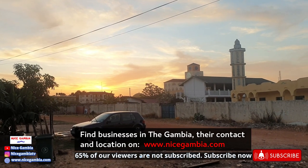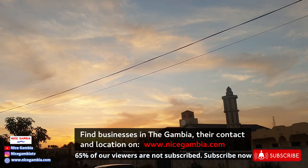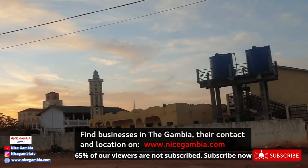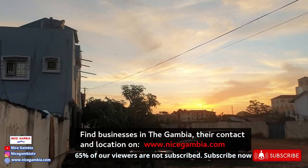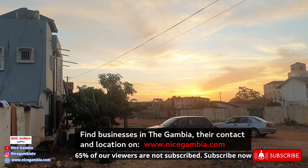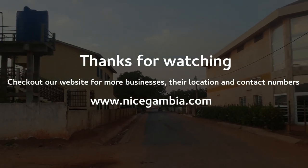Hope you are enjoying the sunset and the clouds. So this is the Kanifing video — I hope you enjoyed this street walk inside the streets of Kanifing. If you are enjoying this video, make sure you hit the like button and subscribe for more videos. See you in another one.